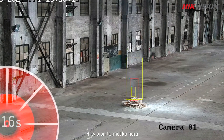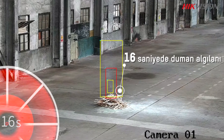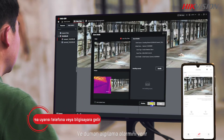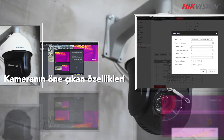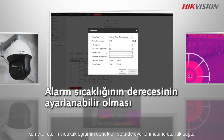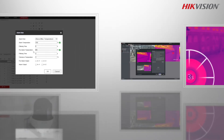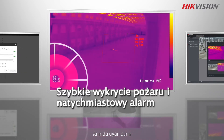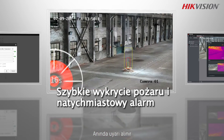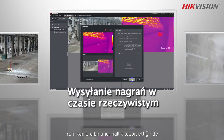The HikVision thermal camera spots the smoke from the fire soon after it starts and gives an alarm using the smoke detection function. The camera offers flexible adjustment of the alarm temperature threshold, making it suitable for a wide range of settings, identifying fire risks quickly and sending instant alerts — giving you enough time to respond.